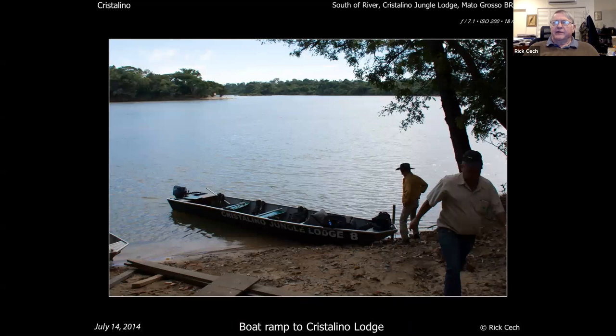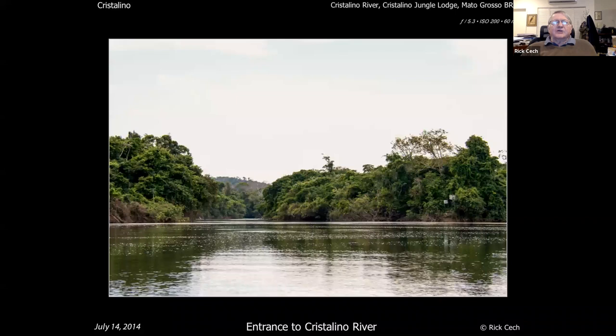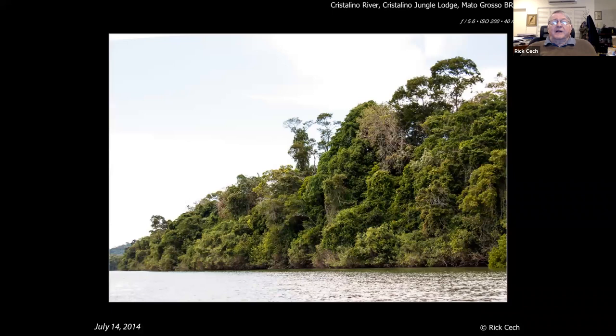Just to give you a sense of scale, here's a silhouette of Manhattan Island set on top of the Crystallino area — so it's not gigantic, which is actually good, but it's pretty large. You start up the river and immediately you're captivated — it's one of the prettiest forests I've ever seen.